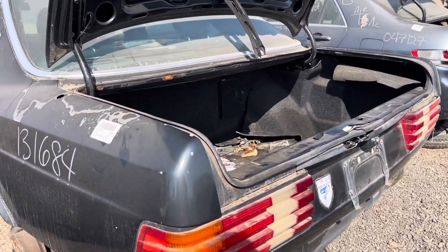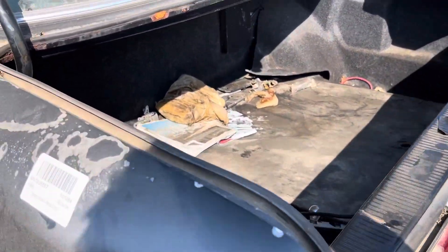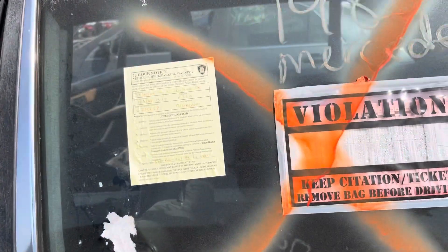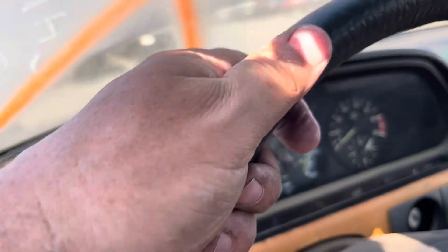This is a 1985 W126 — looks like it was a 500 SEL. So this was just abandoned on the street. 229,000 miles.